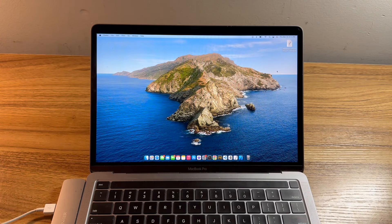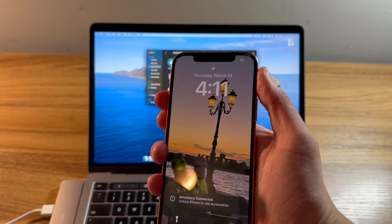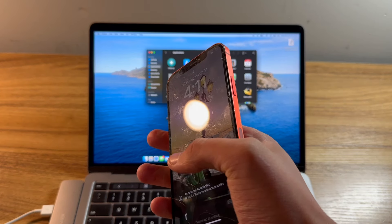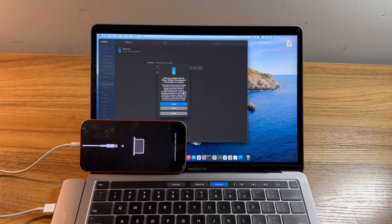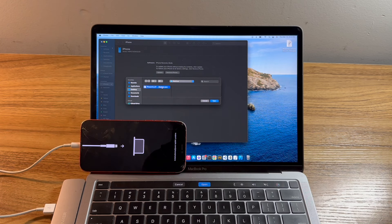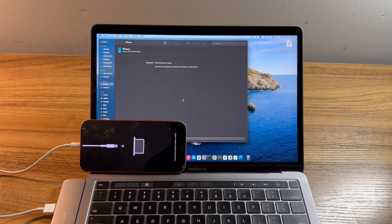I've gone ahead and downloaded the IPSW. All I need to do is connect the device in recovery mode and restore it using Finder. To enter recovery mode, I can press and release volume up, volume down, and then hold the power button until the phone enters recovery mode. Now that the phone is in recovery mode, I'll click cancel here, hold the option key and click restore, and select the IPSW file downloaded on my desktop. This will erase the phone to 17.4. Now we just wait about 10 minutes and the phone should be brand new and ready to set up.